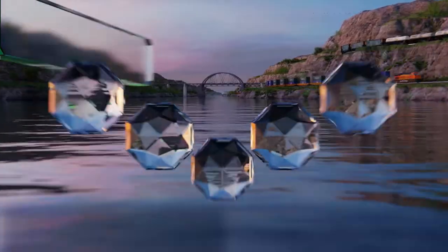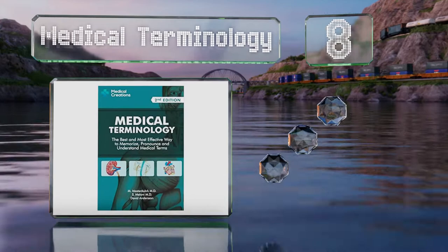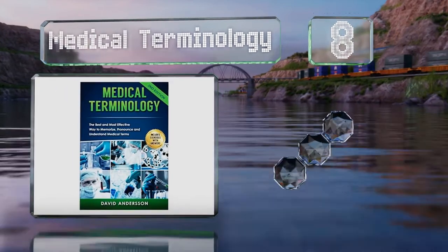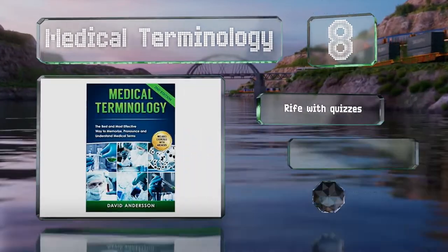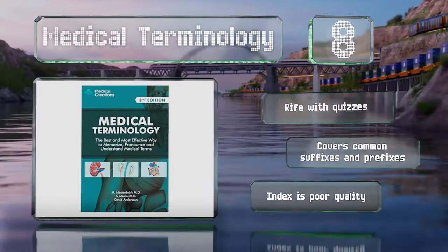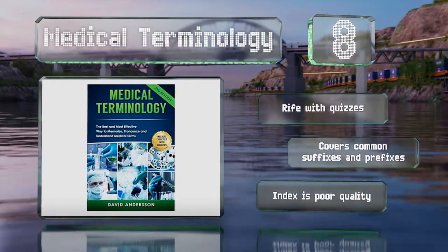Coming in at number 8 on our list: Medical Terminology won't teach you anything about the internal workings of the body, but it can help you understand the people who will. It's a great companion to virtually any other book in the field and can save you from asking ignorant questions. It's rife with quizzes and covers common suffixes and prefixes. However, the index is poor quality.